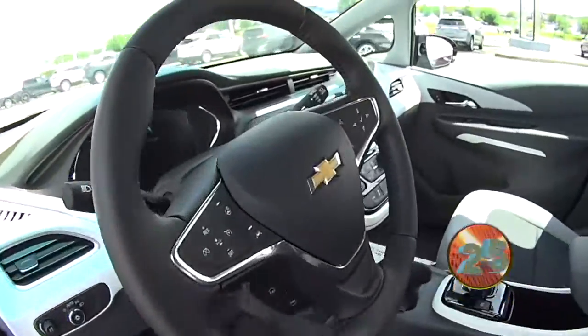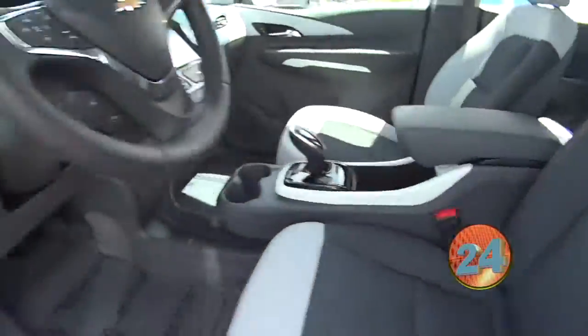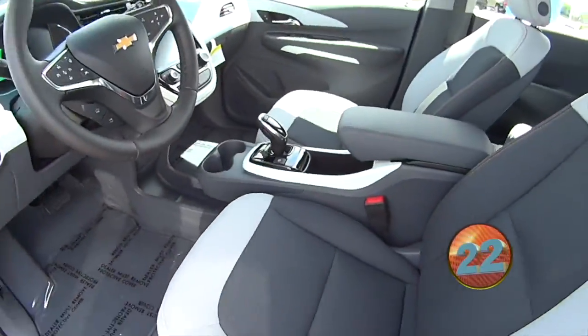Look at this interior — ooh, that is really nice. Two-tone interior. Look at that dash panel. This is Nightfall Gray.